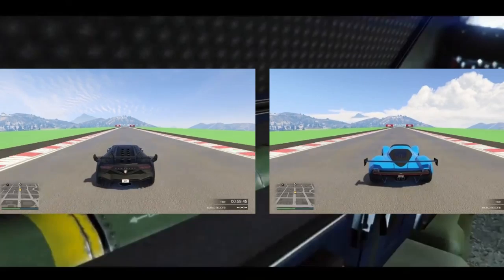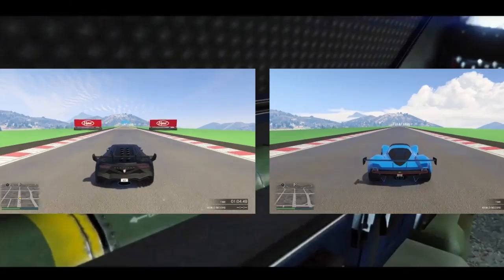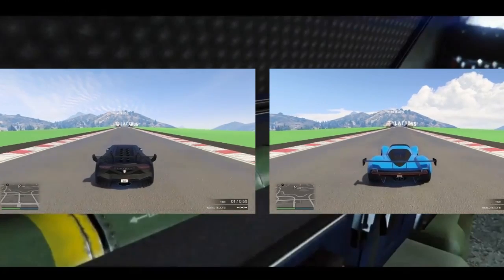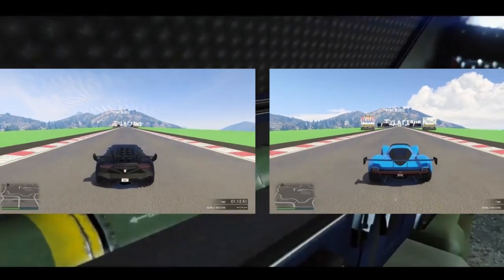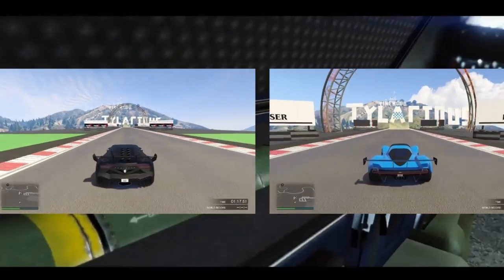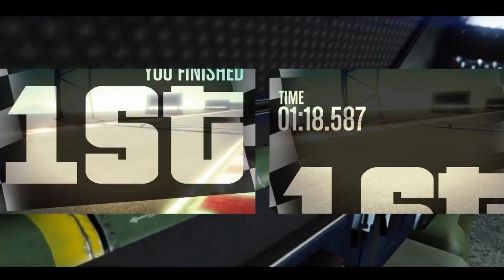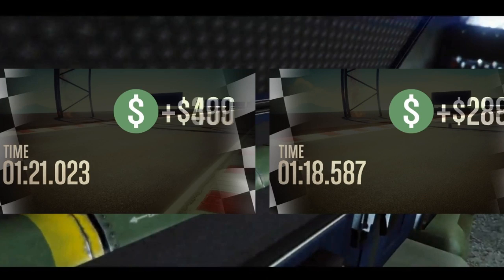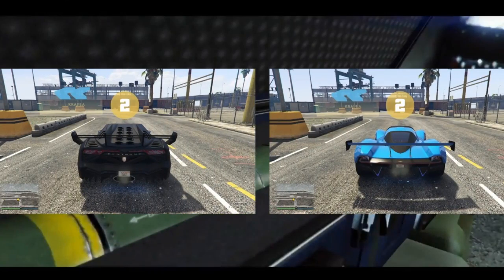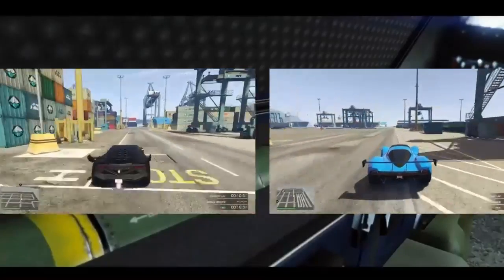Let me make clear — I do not recommend dropping 1.5 million on this car, mainly because other cars are coming out, particularly the XA21. I don't want people to spend almost two million on this car and have it replaced in just a couple of weeks. As you see right here, the Wagner gets a 118 and the Zentorno gets a 121 in the straight-line top speed test, so the Wagner is definitely faster in a straight line.